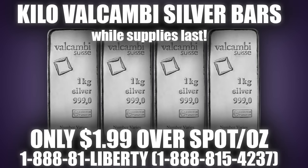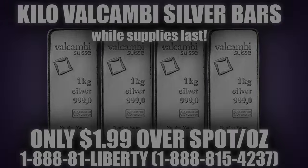Next, from Valcambi, a Swiss mint known for producing some of the highest quality products in precious metals, we have Kilo Silver Bars, which are 32.15 troy ounces of 3-nines fine silver, cast with individual serial numbers and a beautiful antique-style finish. They are only $1.99 over spot per ounce. They come 15 to a box and are IRA eligible.